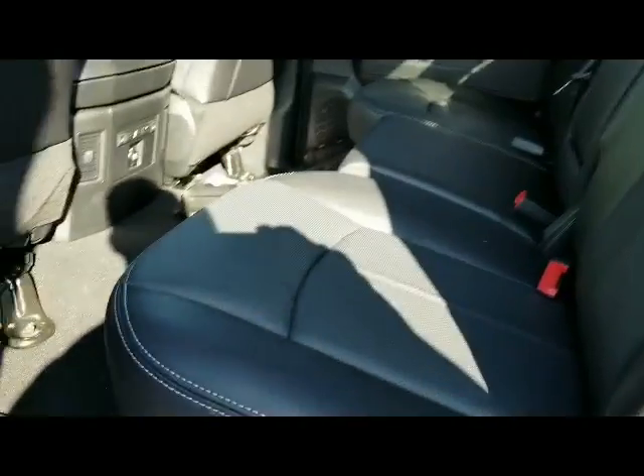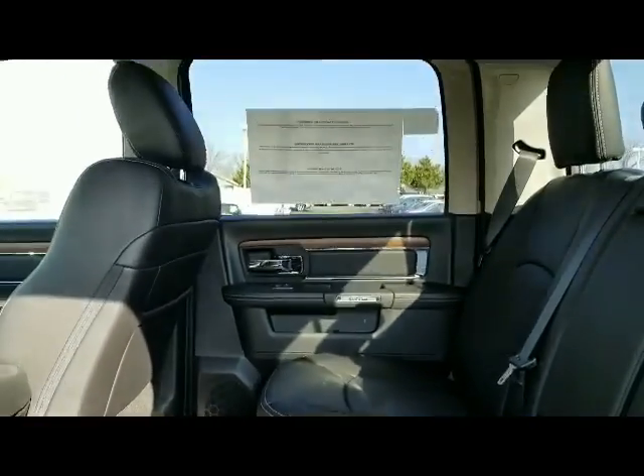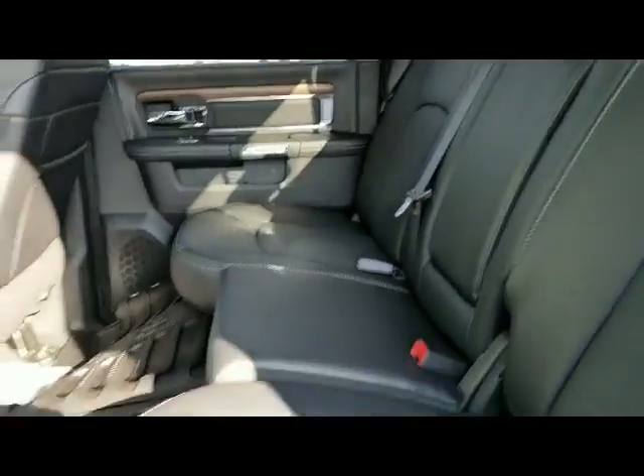It comes with All Secure. Basically, the tailgate will lock and unlock with the key fob, so you don't actually have to go back and lock and unlock it with an actual key.